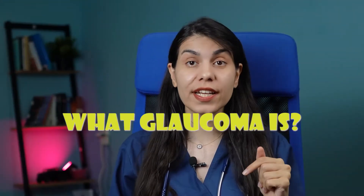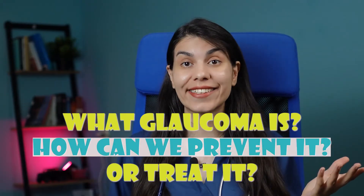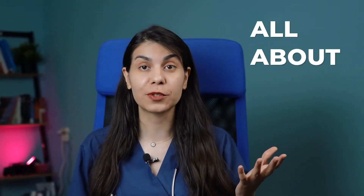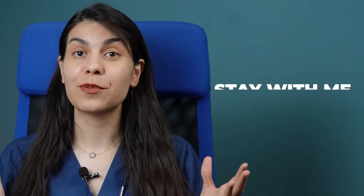Glaucoma is often dubbed the silent thief of your sight, but what exactly is it and how can we prevent or even treat it? Hi, welcome back to Dr. Solar's channel. I'm Dexa Fatima, and today we are going to cover all about glaucoma and its approved natural remedies.